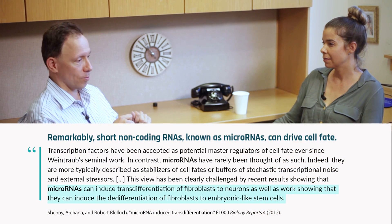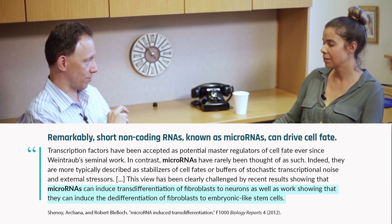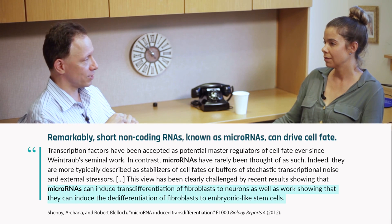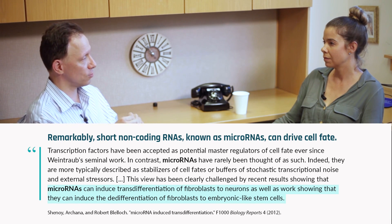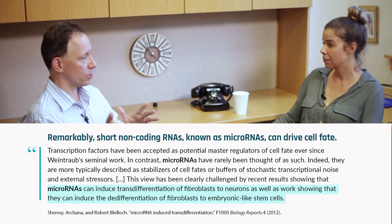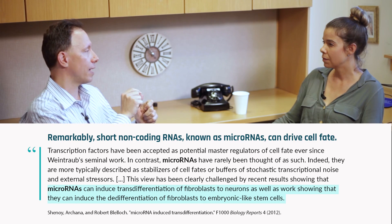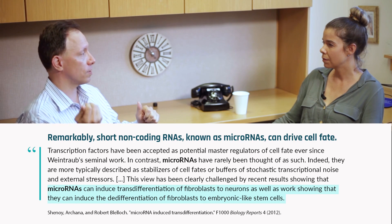Nowadays people pursue this idea called transdifferentiation. You take, for example, a skin cell and you add certain factors — maybe microRNAs or what have you — and then turn the skin cell into a neuron. This transdifferentiation protocol actually preserves the epigenetic age. We have shown in collaboration with several groups that the resulting neuron has the epigenetic age of the skin cell it started with.